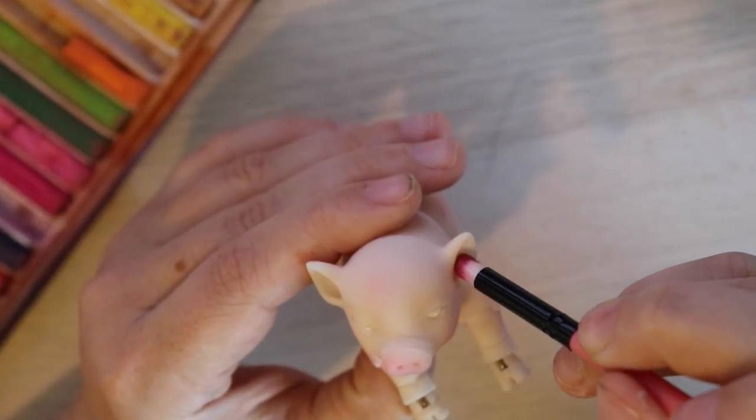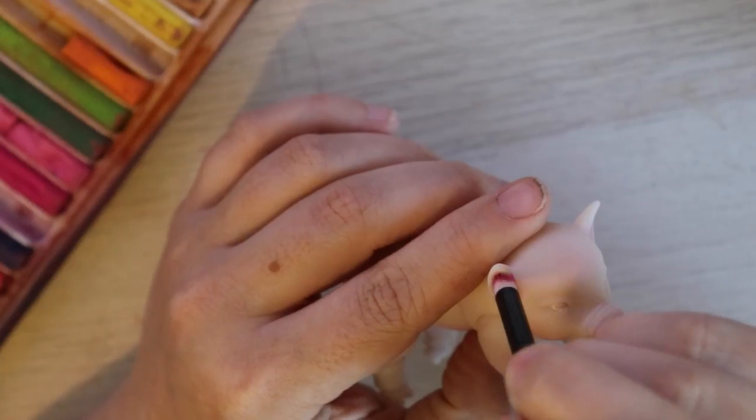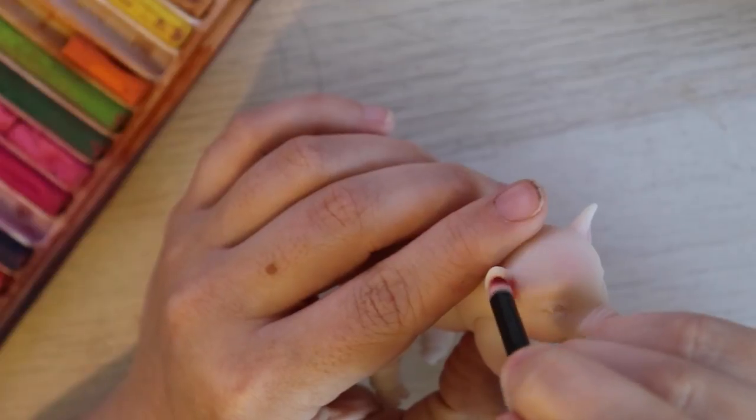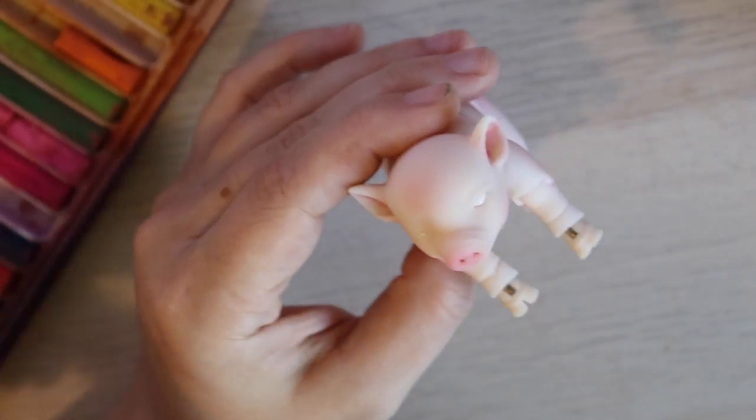With a mix of reds and dark pink, I'm going to go back in and darken the areas that I think need to be darkened — basically inside the ears, the nose, and towards the end of the legs by the hooves.